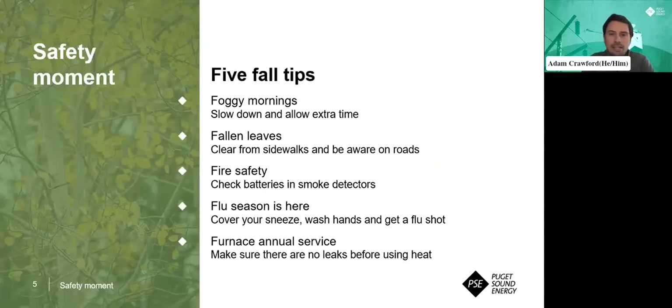Here at PSE, safety is of the most importance, and so we always like to start our gatherings with a safety moment. This one is five fall tips. On foggy mornings, when you are driving from place to place, make sure to slow down and allow extra time. When you are driving in the fog, you want to make sure that your lights are on and you are driving for conditions.